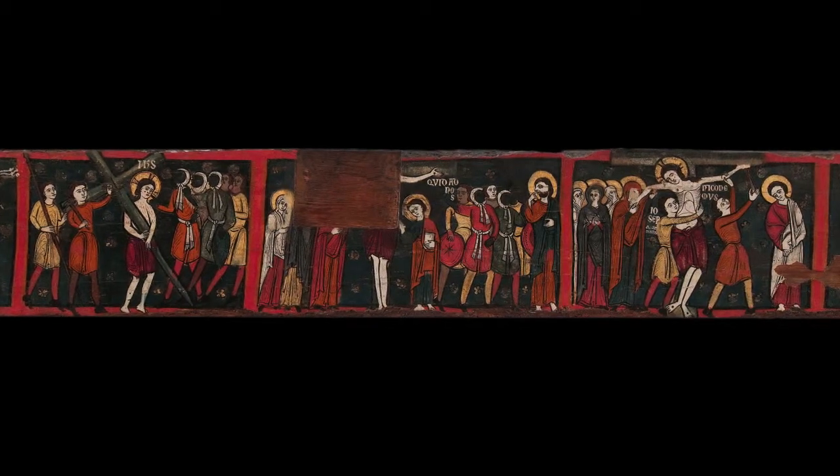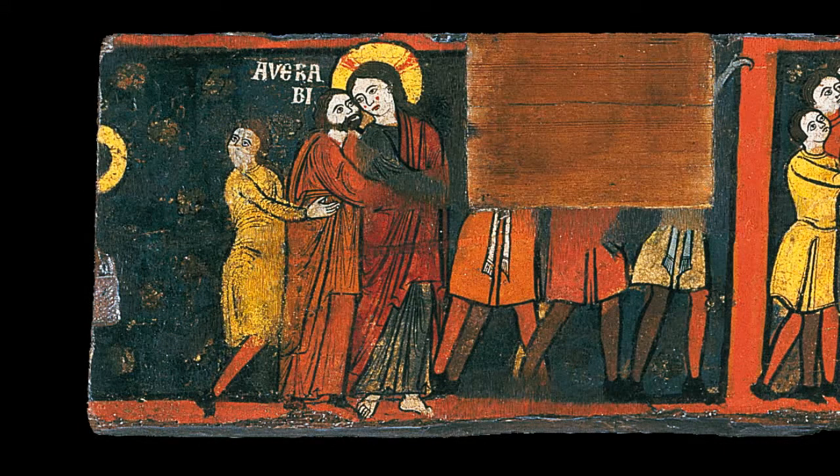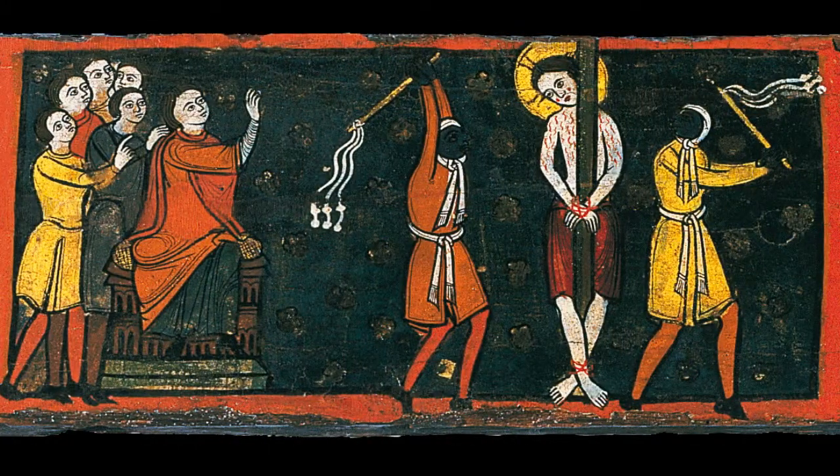The beam shows seven scenes from The Passion of Christ, each framed in a red rectangle. The narrative sequence begins with Christ's betrayal by Judas, to the left. It then continues with the flagellation and Christ's journey to Calvary.